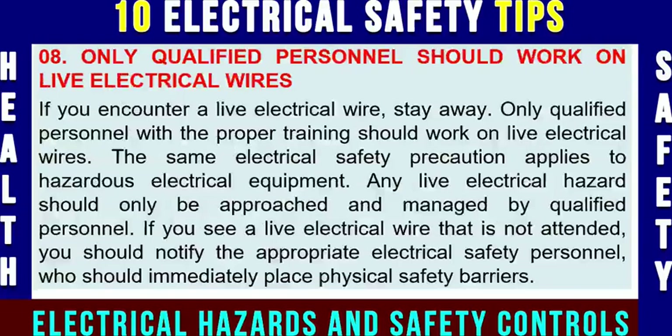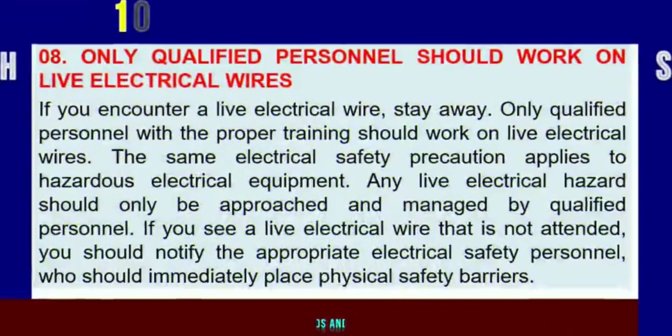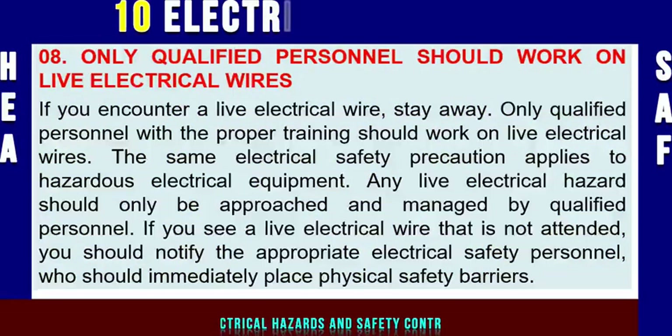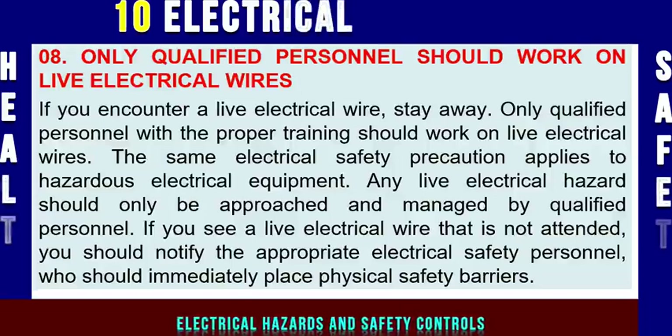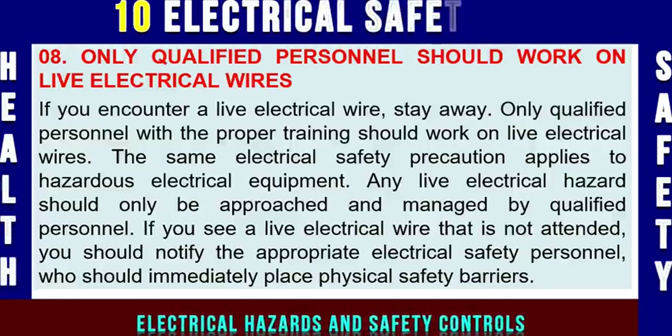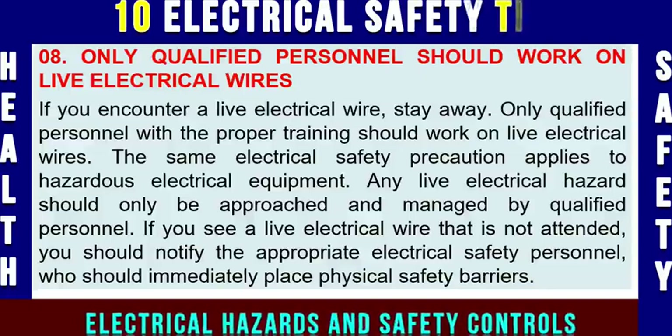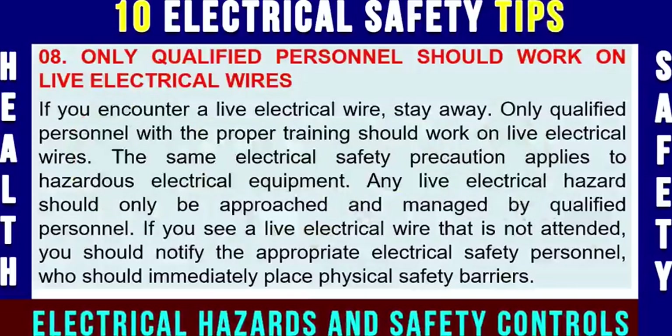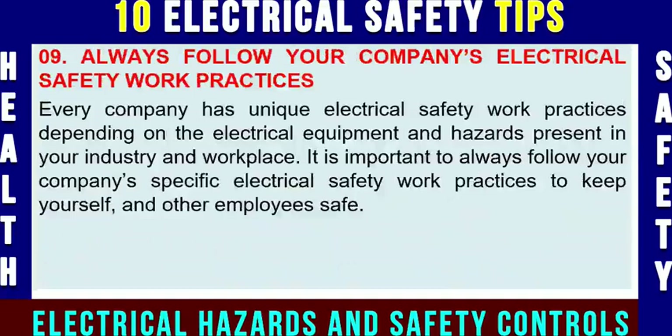Electrical safety tip number eight: only qualified personnel should work on live electrical wires. If you encounter live electrical wiring, stay away. Only qualified personnel with proper training should work on live electrical wires. The same precaution applies to hazardous electrical equipment — any live electrical hazard should only be approached and managed by a qualified electrician, electrical supervisor, or electrical engineer. If you see an unattended live electrical wire, notify the appropriate safety personnel who should immediately place physical safety barriers to prevent contact before an accident occurs.